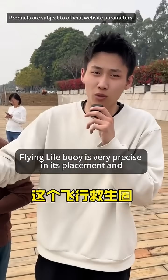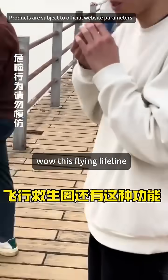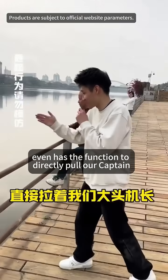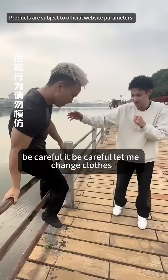This flying lifebuoy is very precise in its placement and can reach the rescue location immediately. Wow, this flying lifebuoy even has the function to directly pull our Captain Big Head back to the shore. Give our Captain Big Head a handle. Be careful!